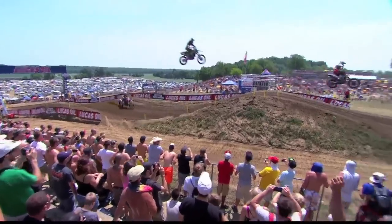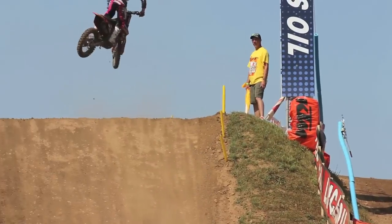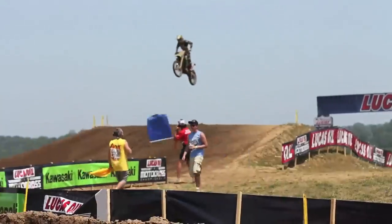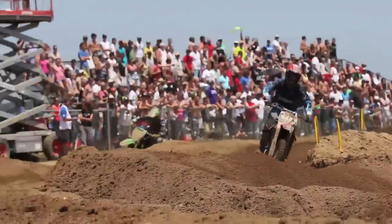There he is, airing out LaRocco's Leap. Do we see any 250 riders do that in practice? No. So Baggett — first rider to air it out, to use the horsepower.